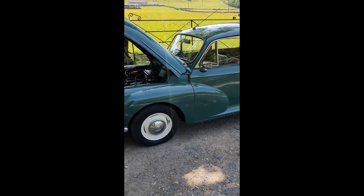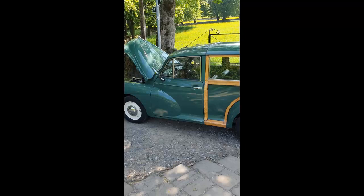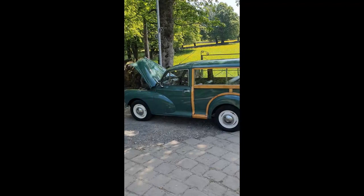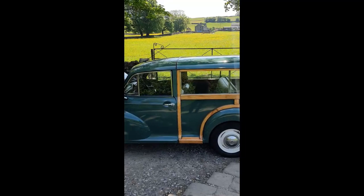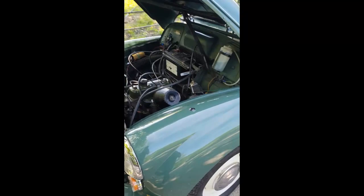For more details — I wouldn't have thought it'll hang around for very long, given the price and the fact it has a 1275 and five-speed in it. It's a lovely looking thing as well. For further details, give us a call at WRCC on 01422 881 221, or visit www.westridingclassics.co.uk.